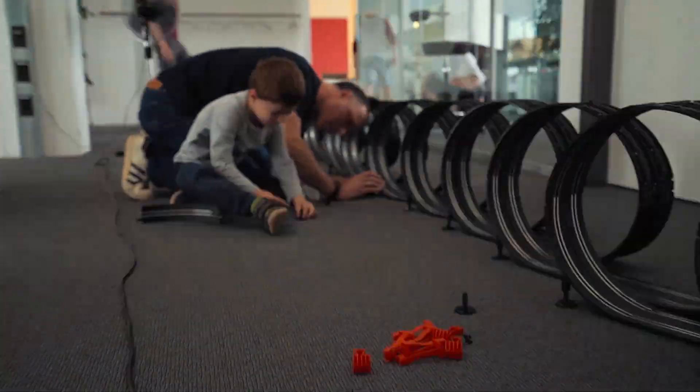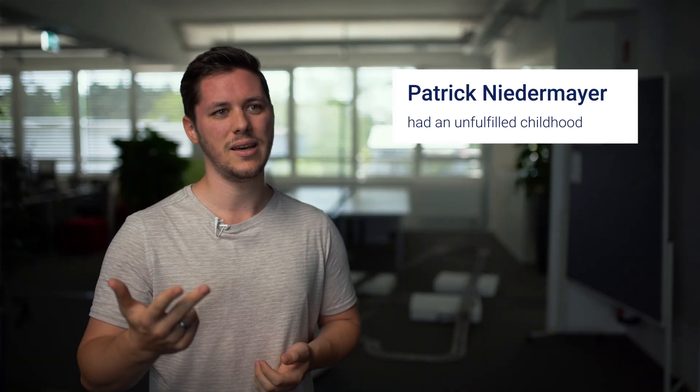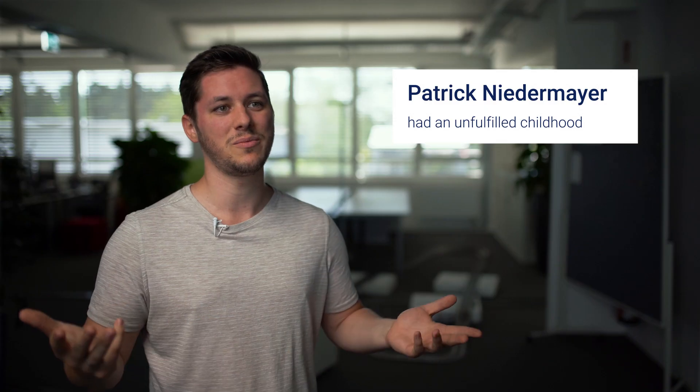We had one and a half days of shooting. We had 550 meters of track with 2,000 pieces and six power supplies, and most importantly, 12 pizzas.